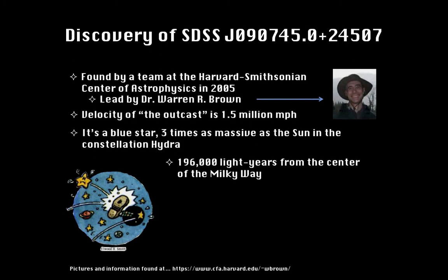The outcast is a blue star, three times as massive as the sun, in the constellation Hydra. It is flying through our galaxy already 196,000 light years from the center of the Milky Way, compared with our sun which is only 30,000 light years. This HVS has indeed originated from our galaxy, as its trail leads straight to the center of it, where astronomers suspect a giant black hole dwells. The drawing on this page was done by Elwood H. Smith and was featured in the original article published in the Science Times section of the New York Times.